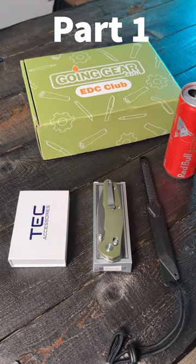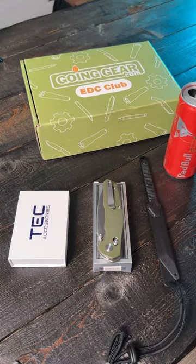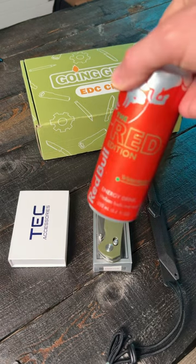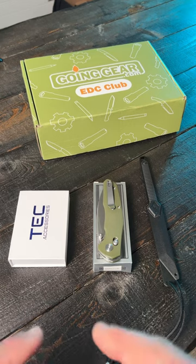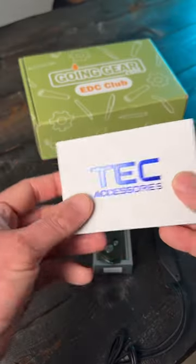Going Gear EDC Club, June of 2023. This is everything that comes in the standard box - well, everything except for my Red Bull. Usually these are long form videos, but I recorded the whole video last night without sound accidentally, so everything's already unpacked. So let's see what comes in the standard box.